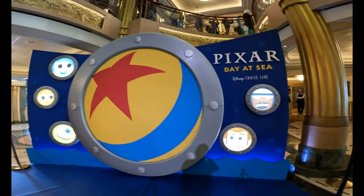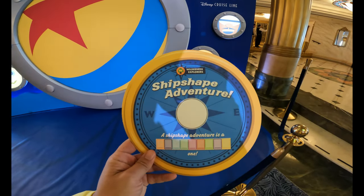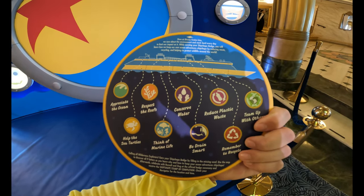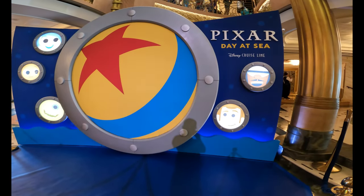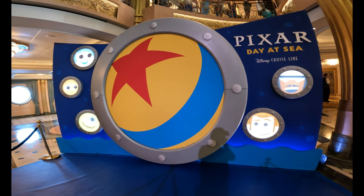Hello everyone. We're coming to you from the Disney Fantasy at the Pixar Day at Sea. Today we're going to be going through and doing this ship-shaped adventure. We're gonna go around and have a little scavenger hunt around the ship, and then after we complete this we're actually gonna come right back here to the atrium and meet Russell and Doug as they present us with the ship-shaped stamp of completion badge. Let's do this thing.